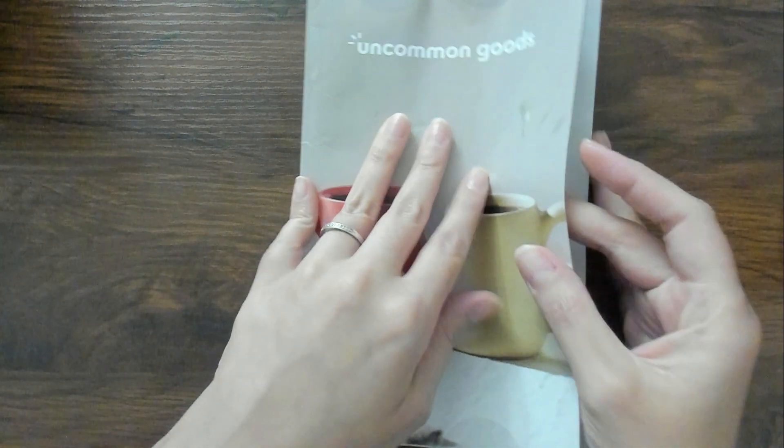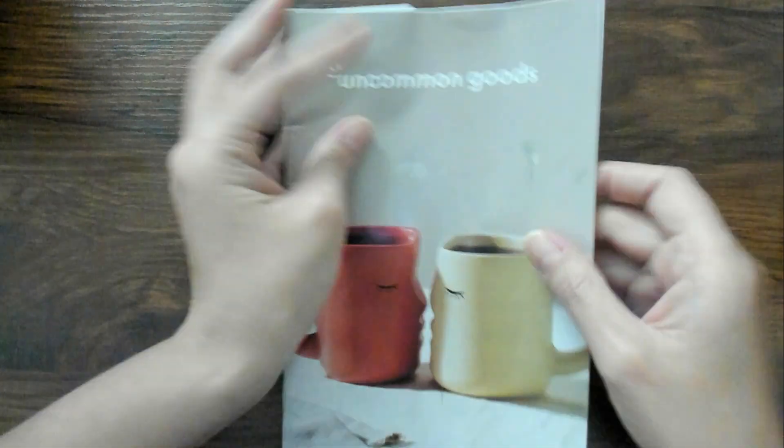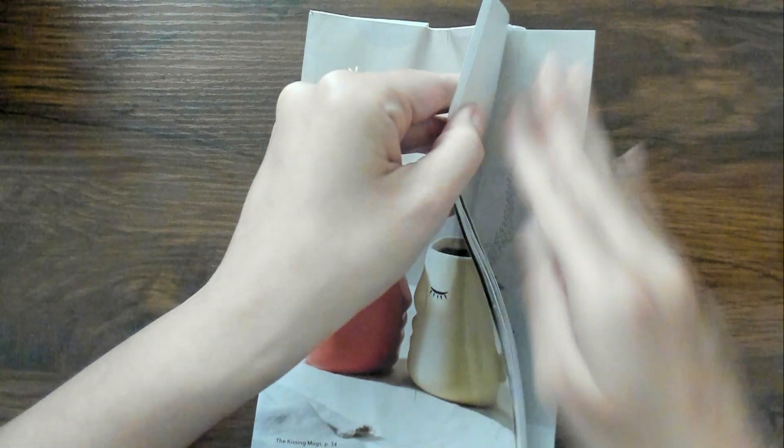But I didn't want to look at the catalog without you. So as you can see, it still has the little seals. So let me go ahead and break those seals real quick.